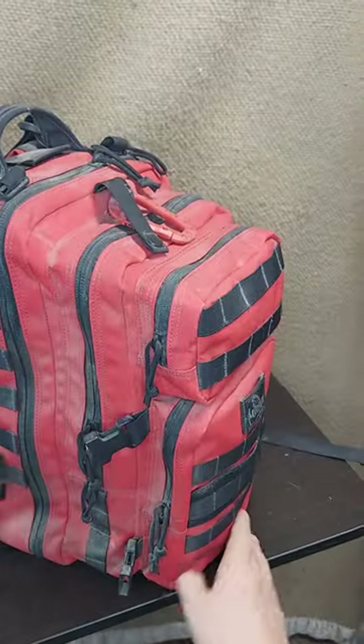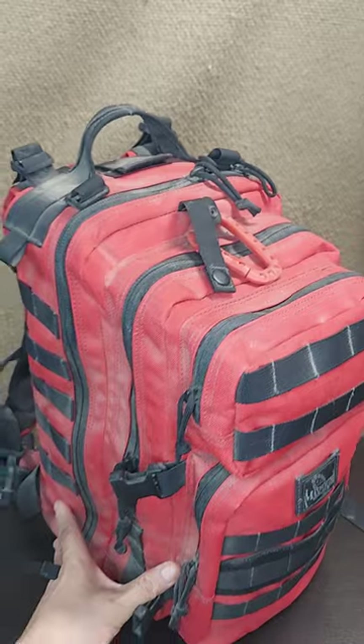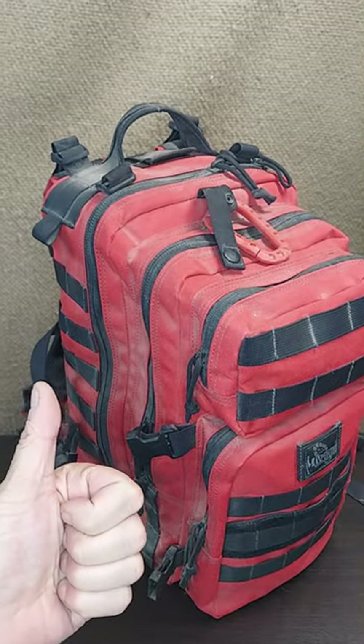A very versatile pack. We've had this one for a long time. It's had lots of use, and it's rugged, and it's holding up to it all. Hope this helps.